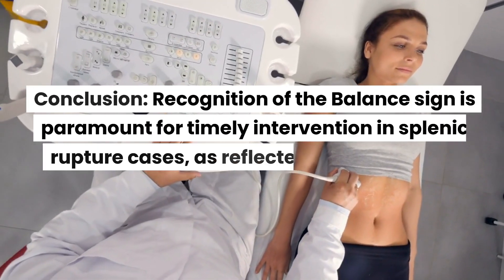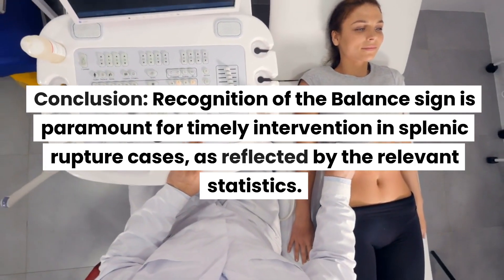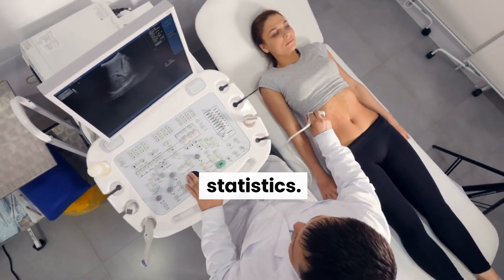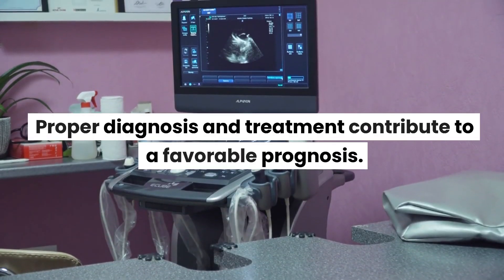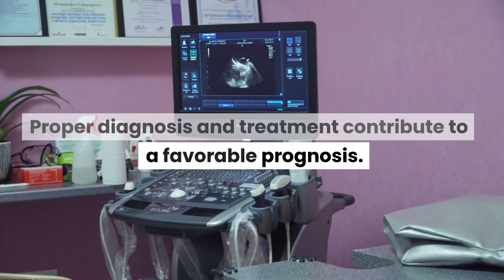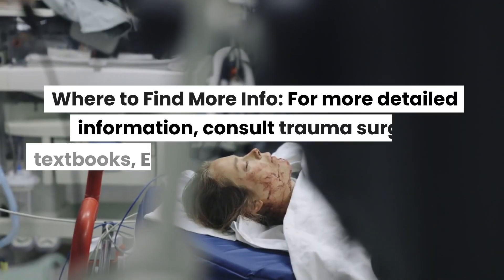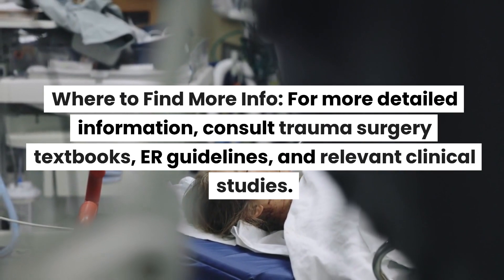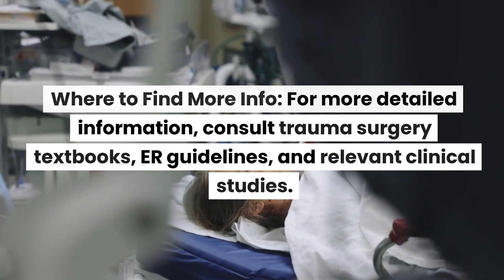Conclusion: Recognition of the balance sign is paramount for timely intervention in splenic rupture cases, as reflected by the relevant statistics. Proper diagnosis and treatment contribute to a favorable prognosis. For more detailed information, consult trauma surgery textbooks, IR guidelines, and relevant clinical studies.